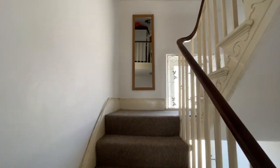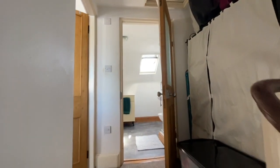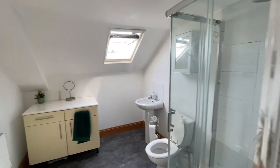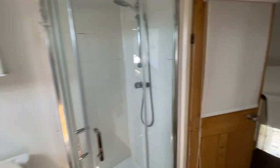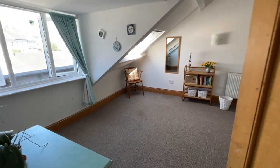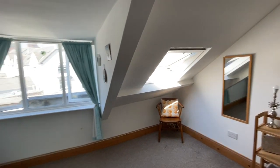Continuing upstairs to the next floor landing, the door leads straight into the shower room with a Velux window, white suite, and a direct-feed shower unit. Bedroom one is a really large, spacious double with windows to the rear elevation, making it nice and light.